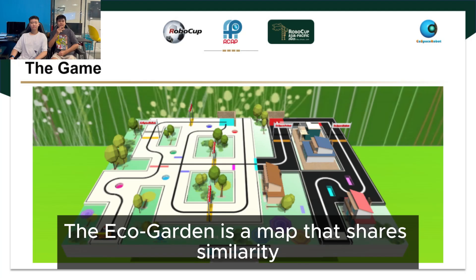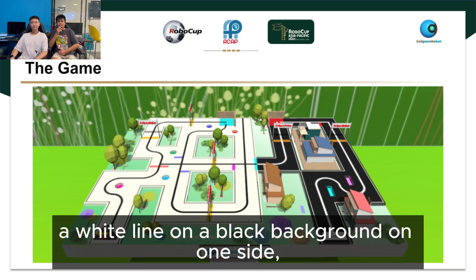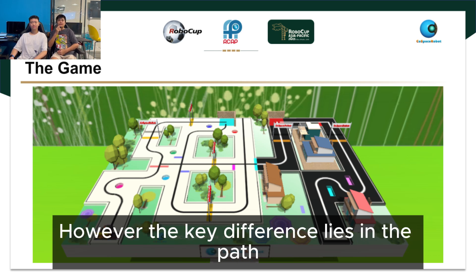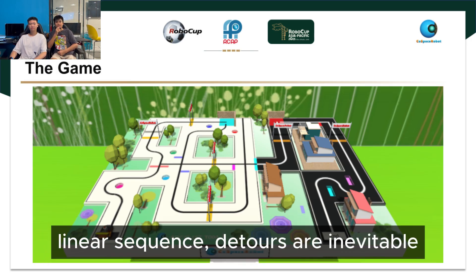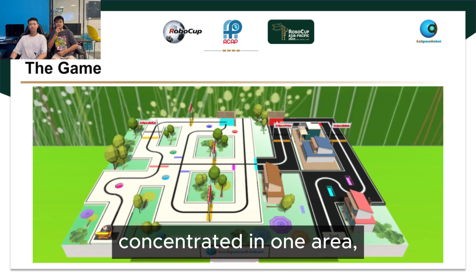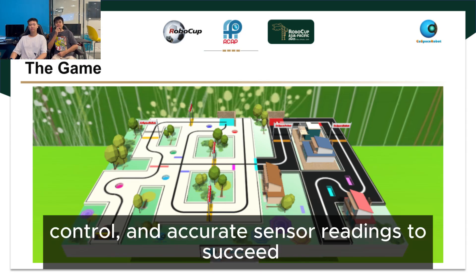The Eco Garden is a map that shares similarity with Forest from the U12 Challenge. It features a white line on a black background on one side and a black line on a white background on the other. However, the key difference lies in the path the car must take to clear all the checkpoints. Unlike its U12 counterpart, the checkpoints here are not arranged in a straight linear sequence — detours are inevitable. Combined with the presence of multiple sharp turns concentrated in one area, this map demands precise turning control and accurate sensor readings to succeed.